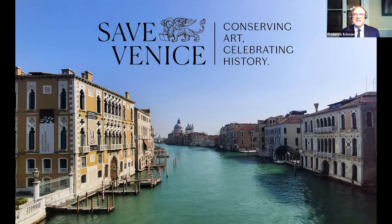Buongiorno. Hello. I'm Frederick Ilchman. I'm the chairman of Save Venice, the American non-profit dedicated to restoring art and architecture in Venice, Italy. It's been a tough month for news, but finally we have some good news to share with you.